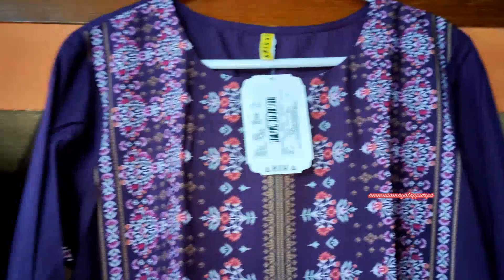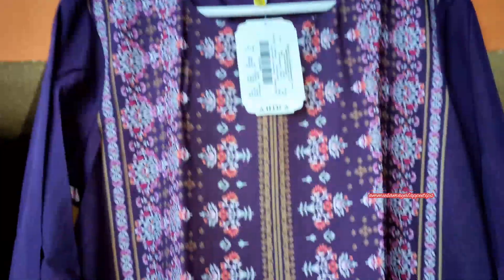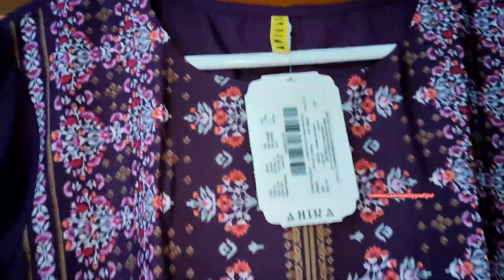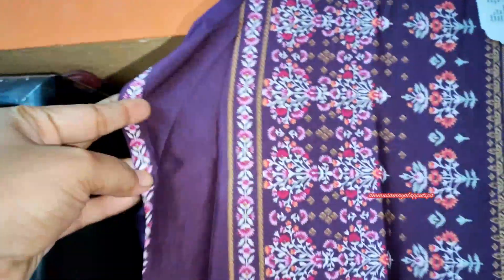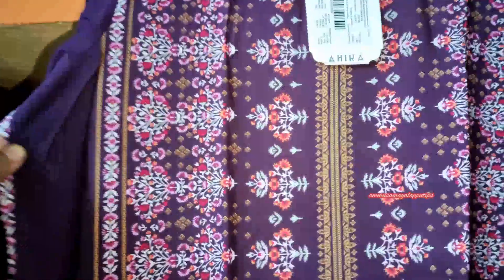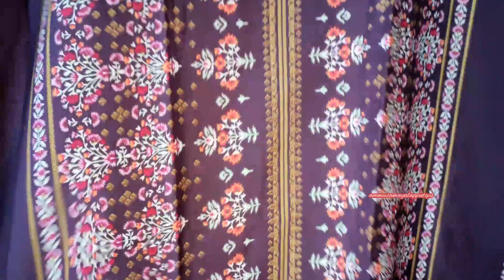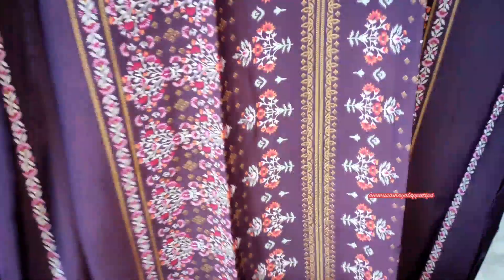The color is pretty — it is a dark violet color. For the design, it is a full design with white, pink, and golden color — a very nice print. The print may fade over time. The size has a small border. If you look at the sleeves, it is a 3/4 hand sleeve with a very nice border at the end.